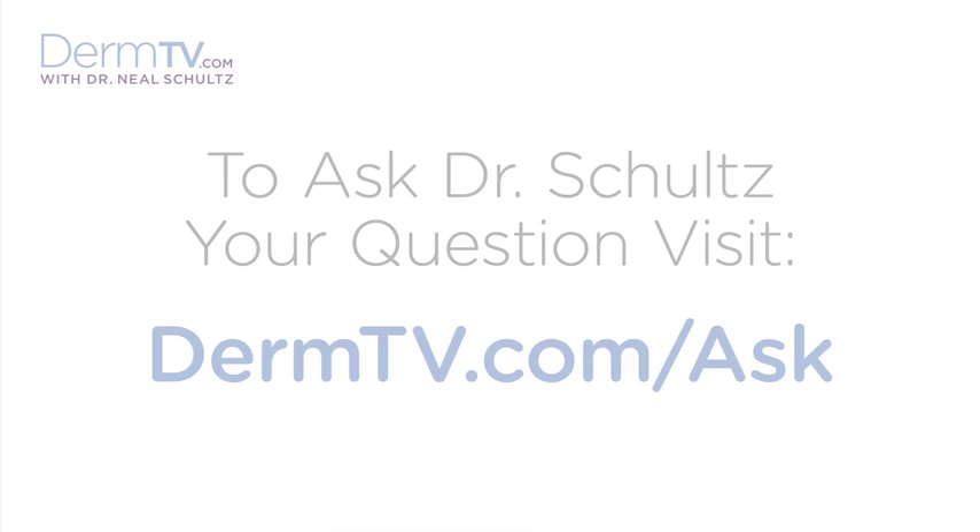Hello, I'm Dr. Neal Schultz, and welcome to DermTV. Approximately 10,000 Americans die from melanoma every year — that means about one person every hour. And it's not only very sad, but also unnecessary. I did say unnecessary, because there's no cancer easier to detect early than skin cancer, because it's in plain sight. It just needs to be looked for. And when any skin cancer is detected early enough, it's 100% curable.